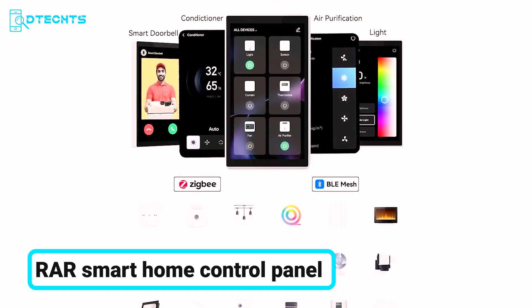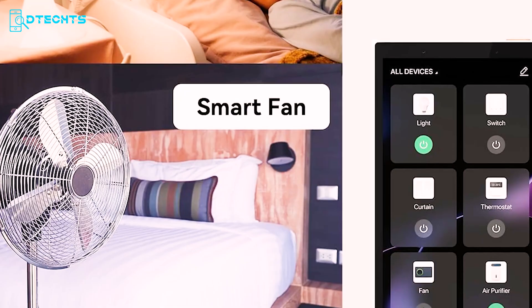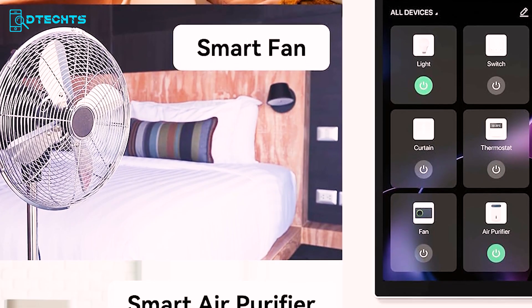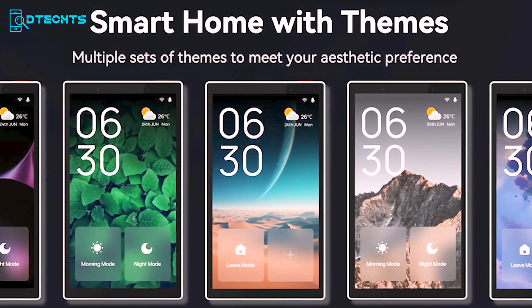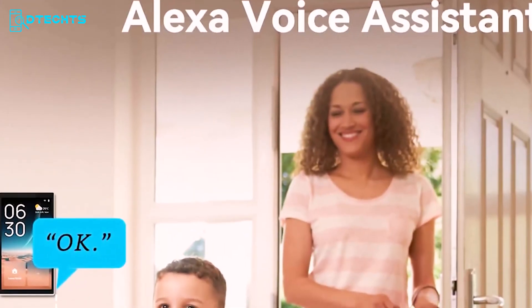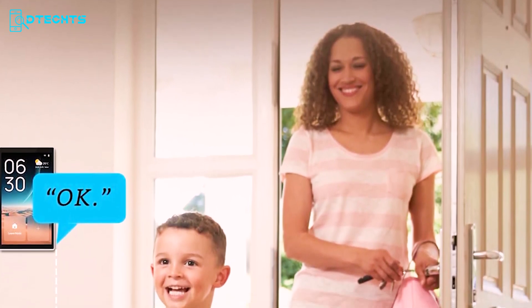Explore the RAR Smart Home Control Panel, a comprehensive hub for home automation enthusiasts. Control up to 2,700 product categories on a single screen, thanks to the powerful Tuya IoT solution. Manage lighting, switches, sensors, AC, and more with ease. The panel supports scene setting and group control, allowing you to check the time, date, temperature, and device status at a glance.